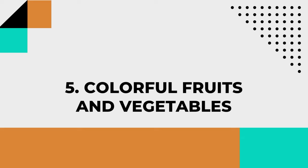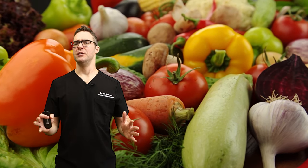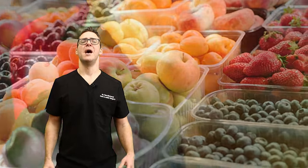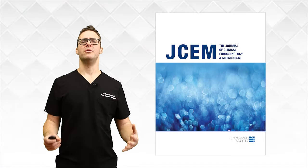Number five: colorful fruits and vegetables. These get a bad rap, specifically for diabetics, but studies show that eating a reasonable amount is actually good for your blood sugar. Colorful fruits and vegetables like berries, oranges, and bell peppers are rich in vitamin C and antioxidants — they stop oxidative stress to your nerves, aid in nerve repair, and are low on the glycemic index. The Journal of Clinical Endocrinology and Metabolism found that consuming more fruits and vegetables may help improve nerve function in people with diabetic neuropathy.